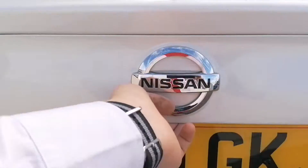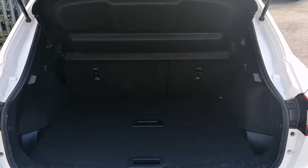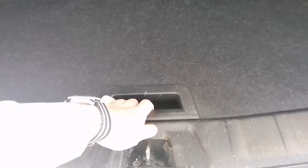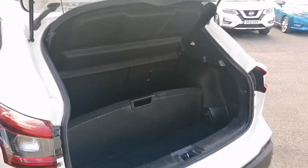We'll now take a look inside the boot. The overall boot space of a Qashqai is indeed very usable, with the option to use the added storage underneath as a separator.